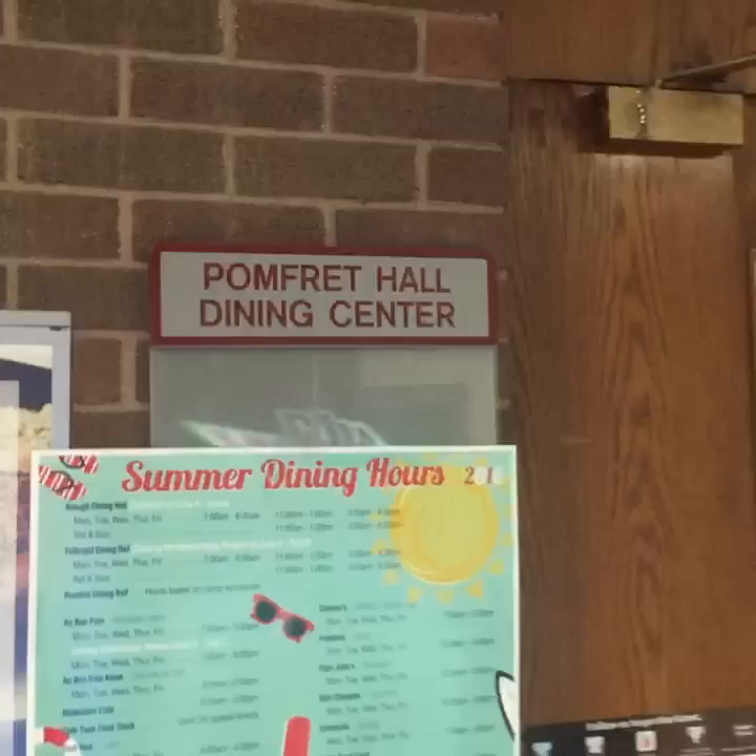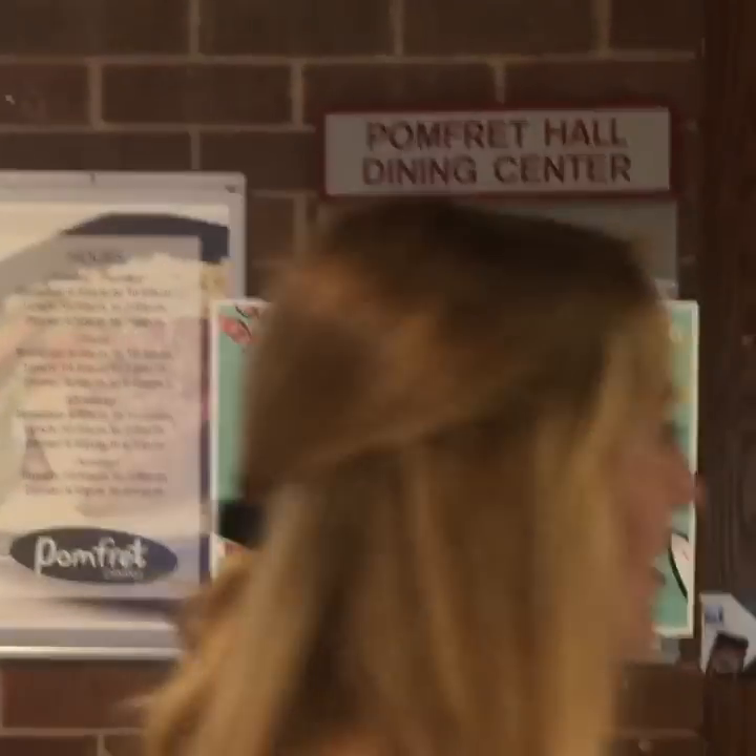Right up here we've got the Pomfiteria — it's a cafeteria inside the residence hall so you can have breakfast, lunch, or dinner in your pajamas. Do people really come in their pajamas? Yes, all the time. You can wake up, roll out of bed, and walk right down to the Pomfiteria. The food is pretty good too. You can just step outside your room and jump right in.